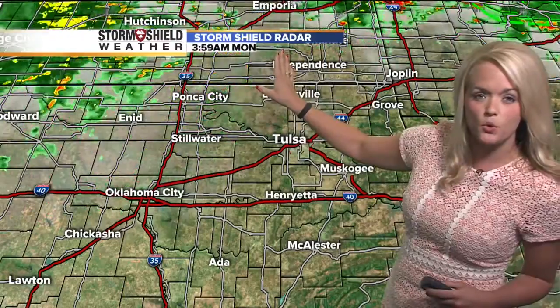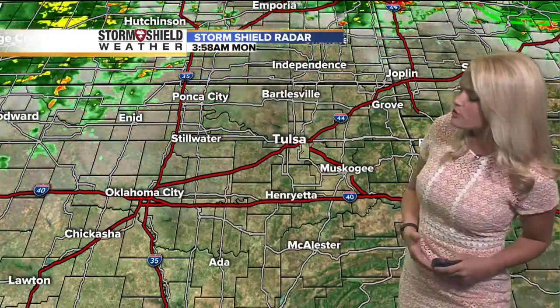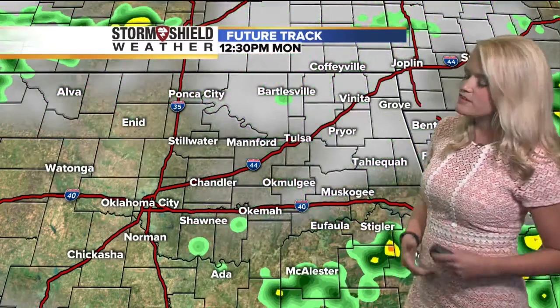The showers and storms are staying up to the north. It looks like that little area of showers near Stillwater has kind of fizzled out a bit. But we're going to hold on to about a 30% chance for seeing some scattered showers and storms throughout the day today. Our future track is picking up on a little bit more rain by around 8 a.m. or so, and then moving into lunchtime.